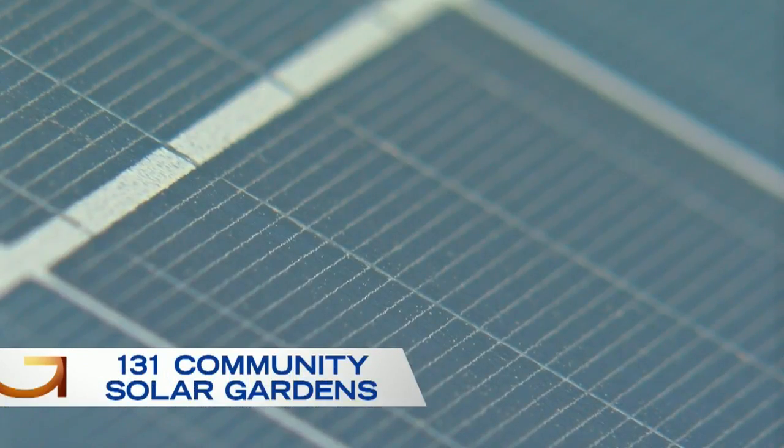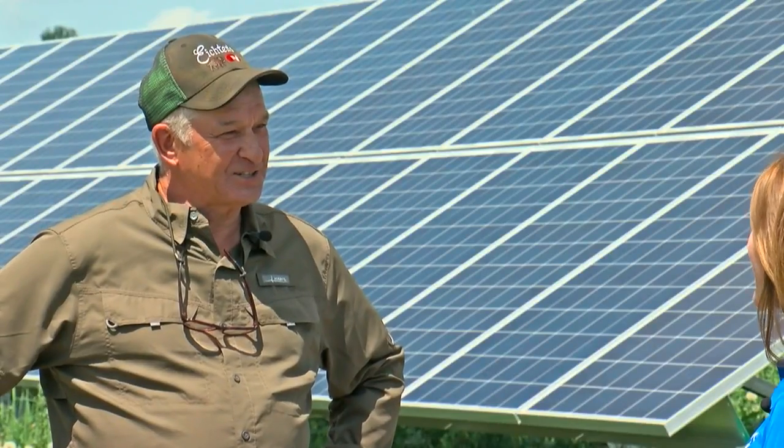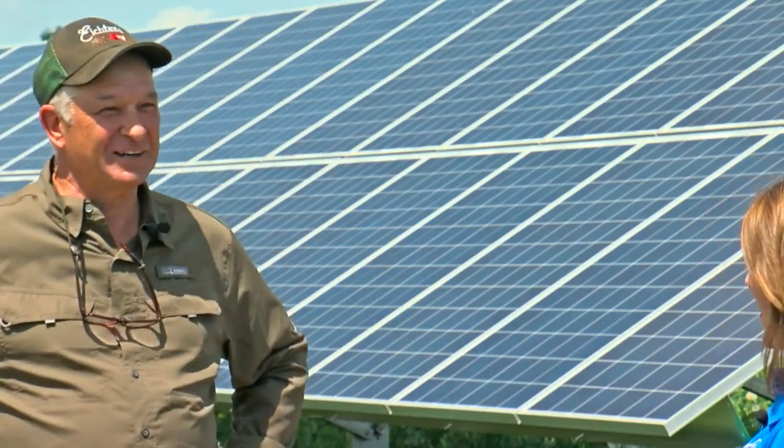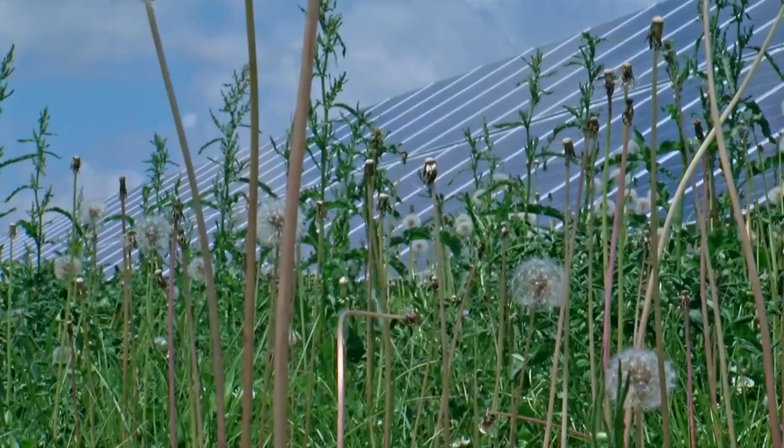In most cases, solar gardens lease the land from farmers like Ed. At my age, in the mid-60s, it helps my retirement plan a little bit. It's a feel-good thing too. WCCO 4 News.